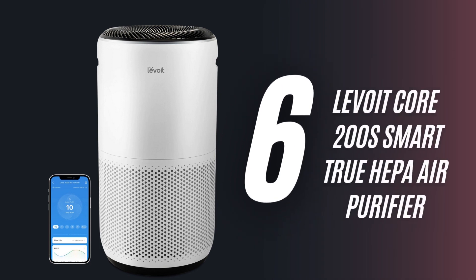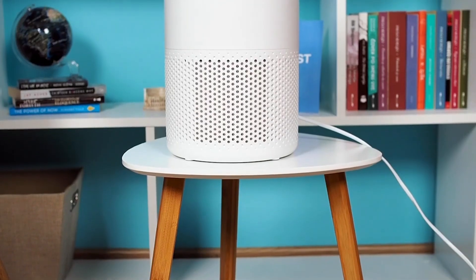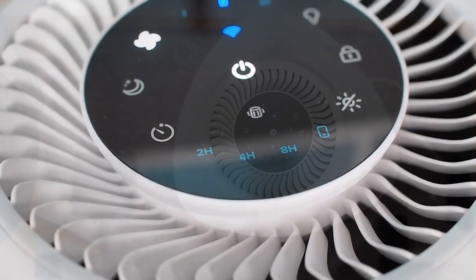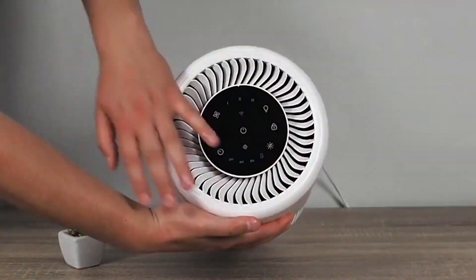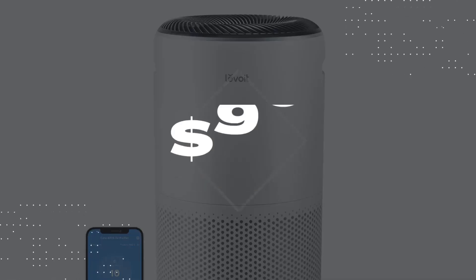6. Levoit Core 200S Smart True HEPA Air Purifier. Perfect for medium-sized spaces, it has a nylon pre-filter, a true HEPA filter, and an activated carbon filter. This smart air purifier can be controlled and monitored with the free VeSync app, which can be connected to Alexa or Google Assistant. It's a quiet, energy-efficient air purifier for $90.